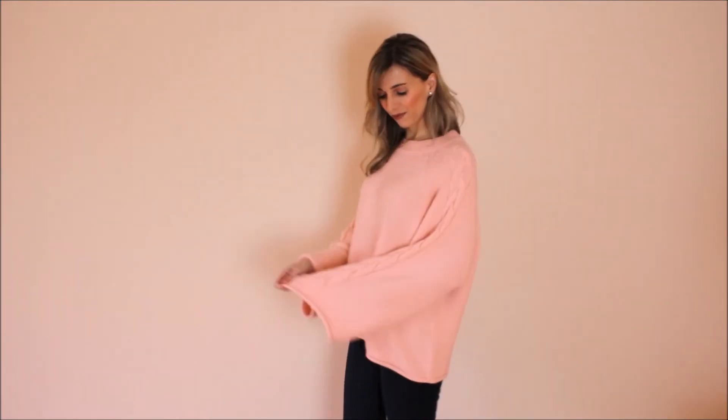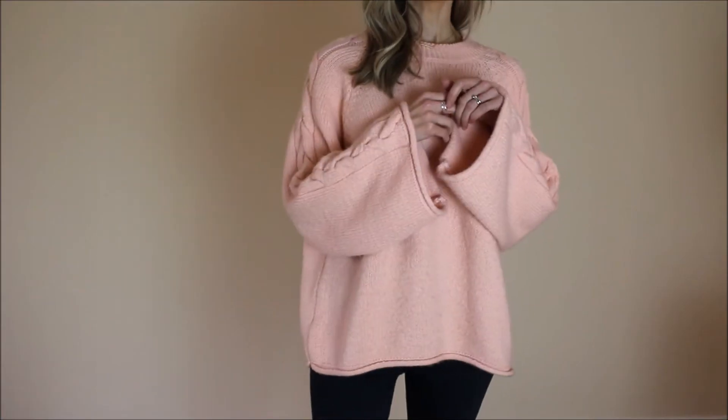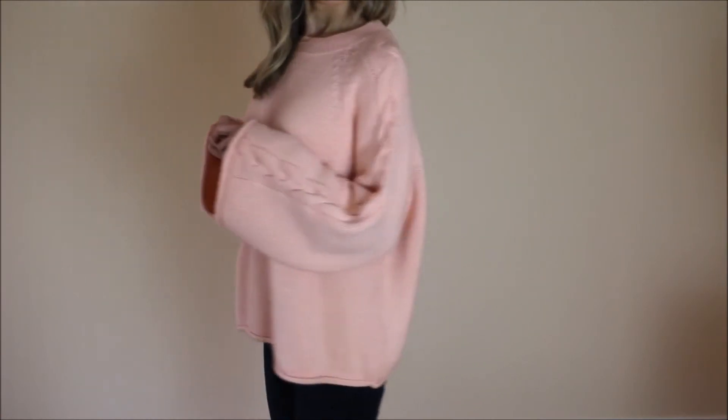Moving on to the third jumper of the haul — this one is from River Island. Again it is really really soft. I fell in love with this beautiful pink colour and also the interesting sleeves. It's got quite wide sleeves and this really nice plaited detail down the whole top of the sleeve. The jumper in general is quite oversized but it still hangs in a very flattering way. That's important for me because I am petite and sometimes oversized things can drown me, but this hangs really nicely. It is really warm and cosy and I have been wearing it to death already. It's a little bit different, which is nice because at this time of year we do live in jumpers.